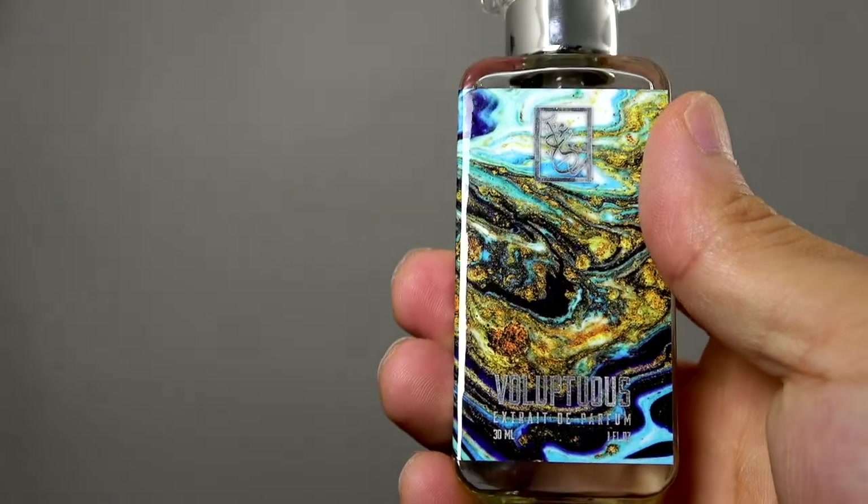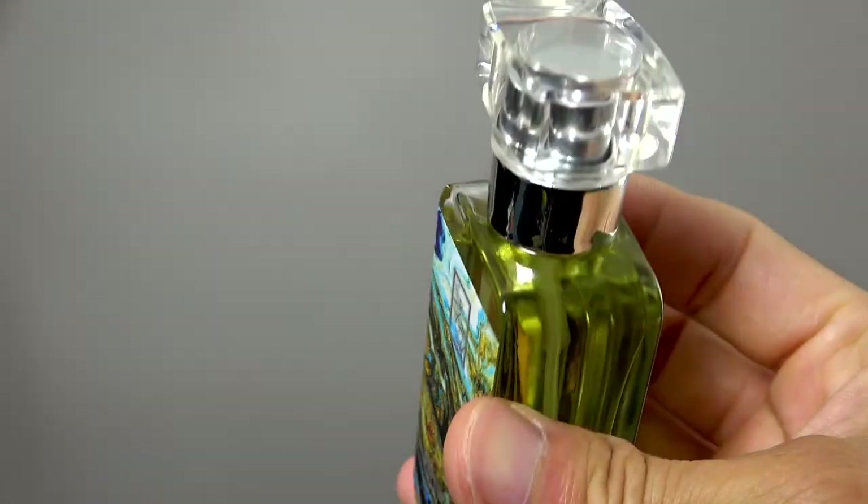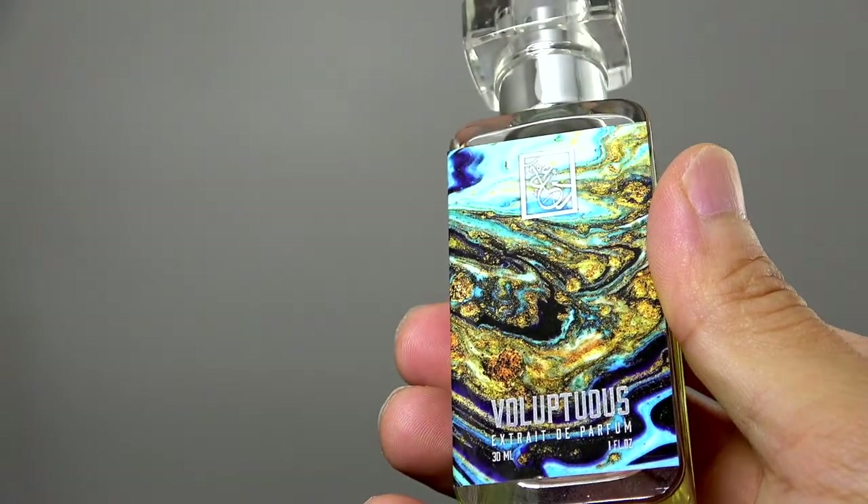Do I recommend it? Yes. Get a sample if you can. But if you're looking to try something new and you like the clean, soapy, powdery feel without being too dark, I would say this is a pretty safe bet for you. Thanks so much for watching — on to the next one, see you next time!